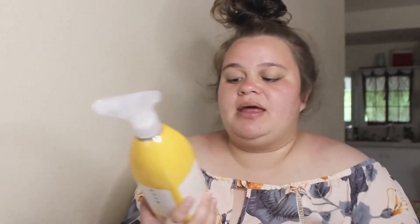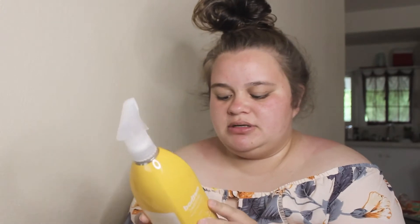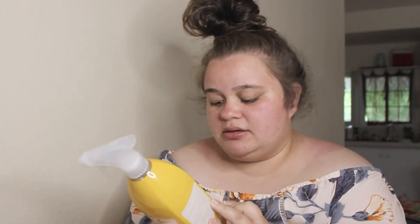The next thing that I got is this Method anti-bac all-purpose cleaner. I thought I got two — maybe one fell out in my best friend's car — but this is the yellow one, I think it's the citrus scent. It cuts grease and grime, and yeah, this is another product I'm gonna be using.